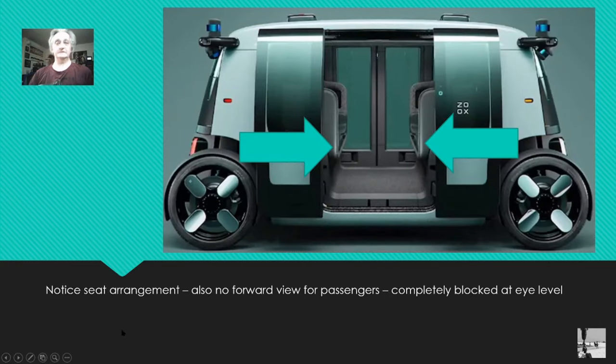This is the Zoox. This is the vehicle — a purpose-built vehicle, people mover, autonomous electric taxi. It's got four-wheel steering and it's ambidextrous — it can go in either direction. You can see it's got a lot of hardware on it. We'll go over that later.